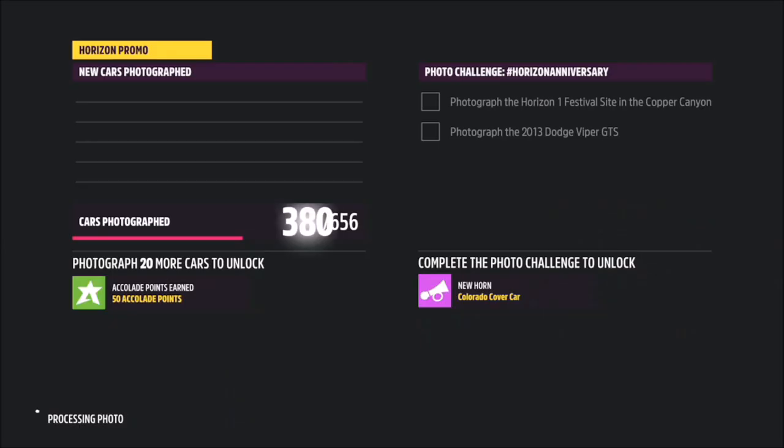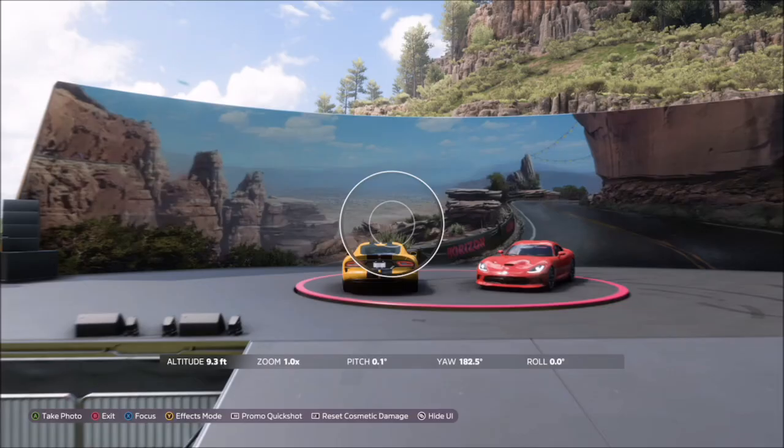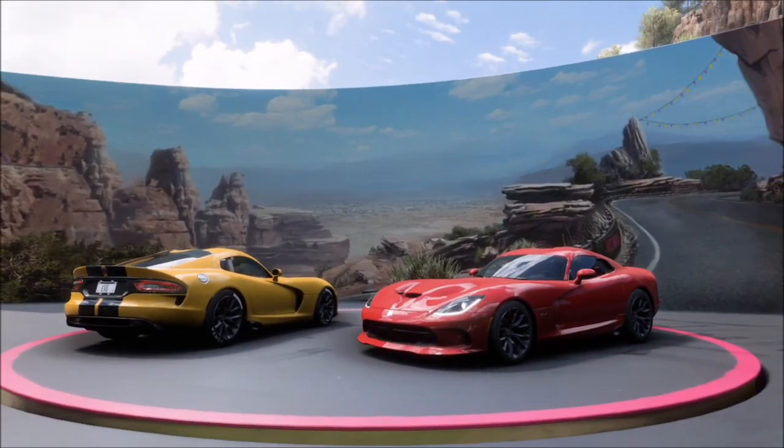Just head up there, take your photo, and it will pop up with two tick boxes — one saying you've taken the photo at the Horizon One festival site, and one saying you've taken it in the Dodge Viper GTS. And that is it — that's this week's challenge complete.